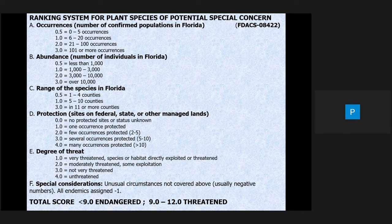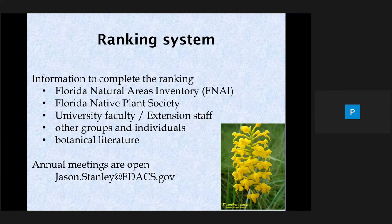The council gets information from a number of sources, including the Natural Areas Inventory, the Florida Native Plant Society, university faculty, other research groups, and individuals with special knowledge of particular species. Volunteers go on plant surveys and help collect data. That information is compiled and presented at annual meetings, which are open to the public. If you want to know the date of the meeting and the agenda, you can contact Jason Stanley.